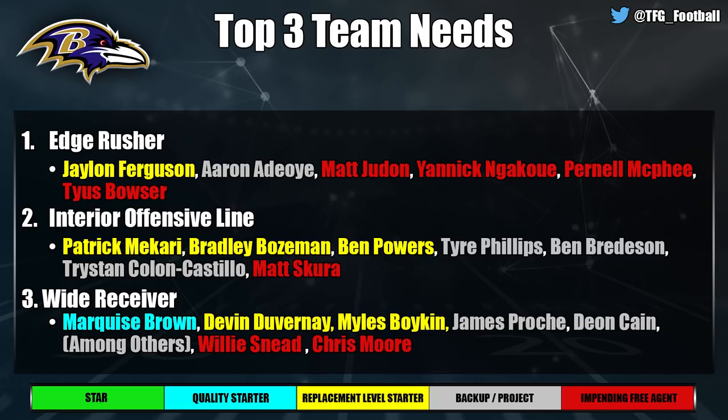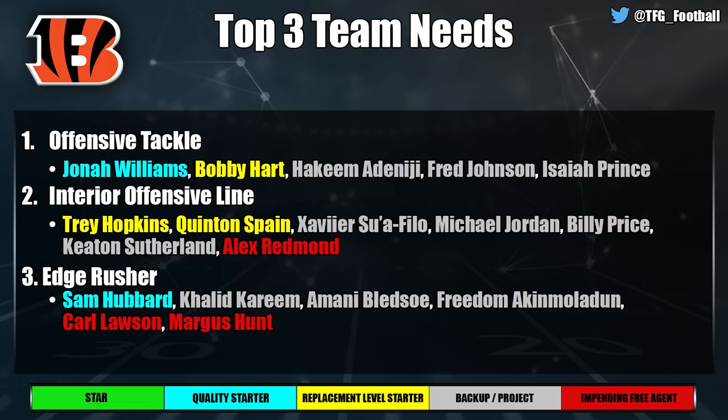The Cincinnati Bengals need offensive line through and through. At tackle, I love Jonah Williams, but Bobby Hart you just don't want starting at right tackle for Joe Burrow coming off an ACL injury. They need to find a tackle — whether it's Penei Sewell in the draft or someone in free agency. Interior offensive line is also a need; Trey Hopkins can start but Quinton Spain is replacement level and Michael Jordan and Billy Price can't be counted on.